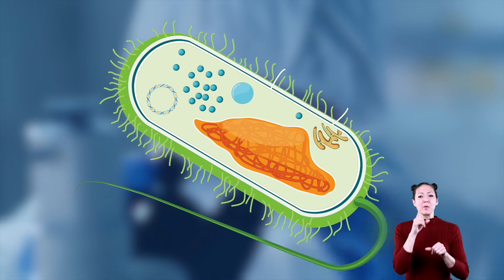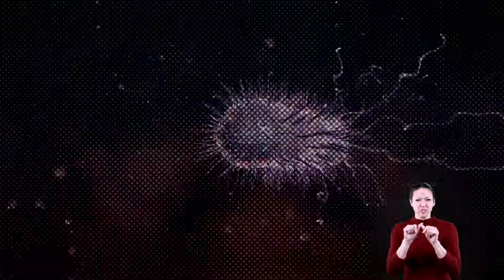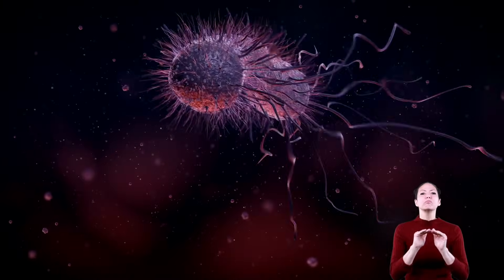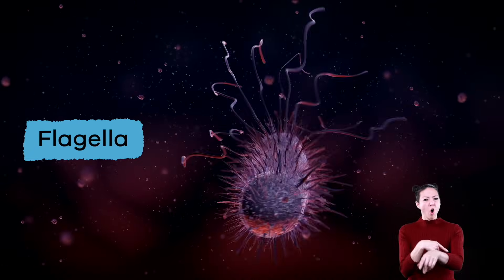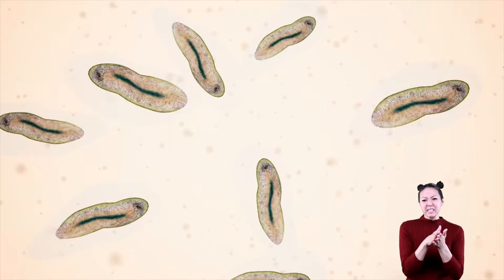Common shapes of bacteria are rods, spirals, and spheres. Some move like swimmers in water, using long tails called flagella. Some remain still, and others simply slither or slide their way around.